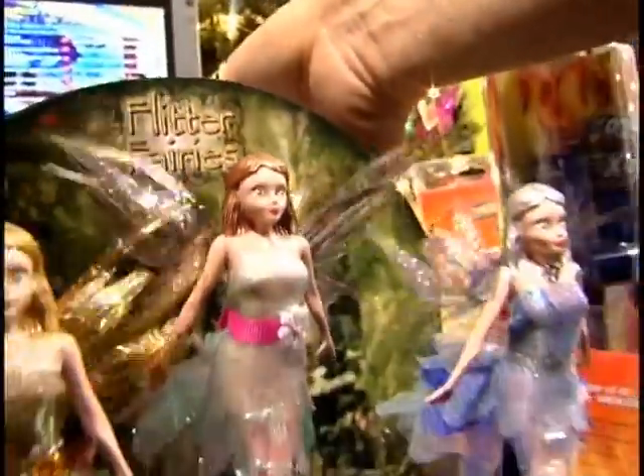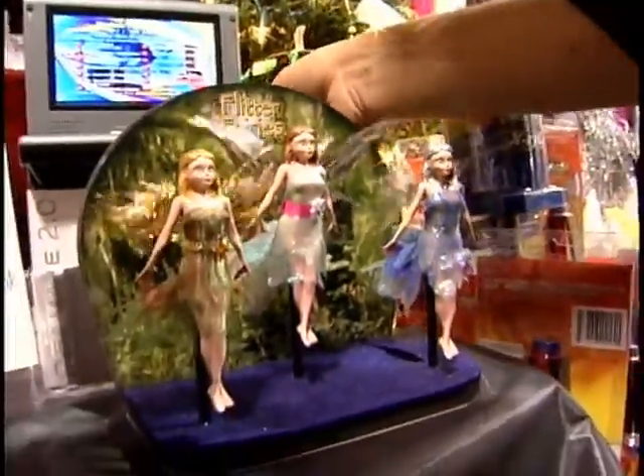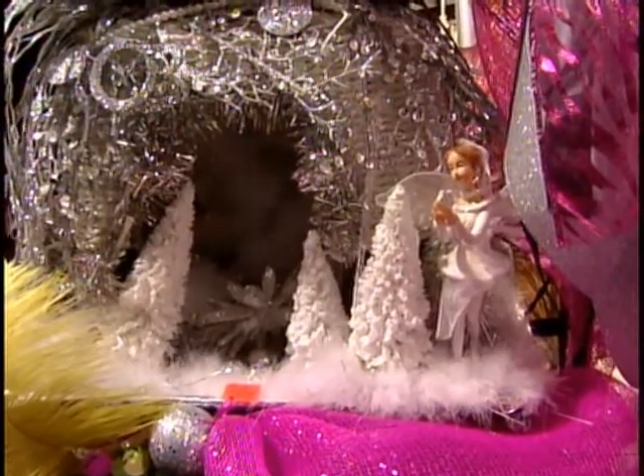We've got flutter fairies. They come with a magic wand, and little girls love them. And we have fairy houses, too, to put them in.